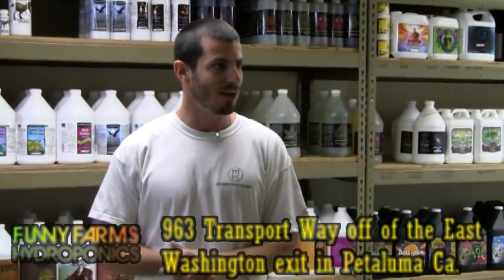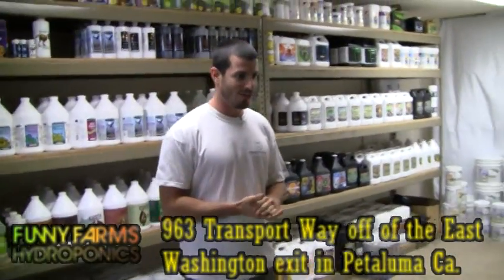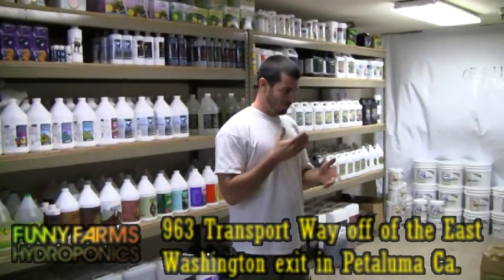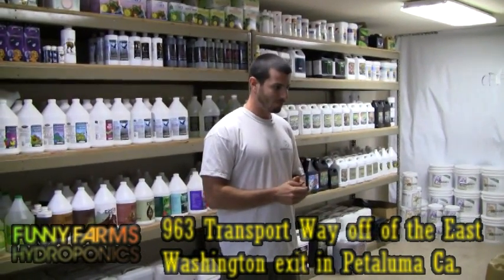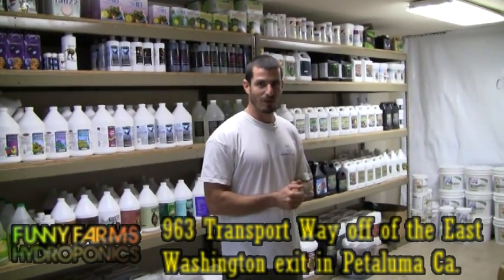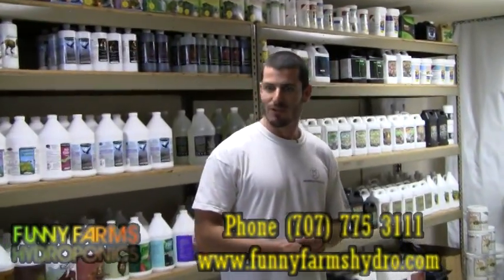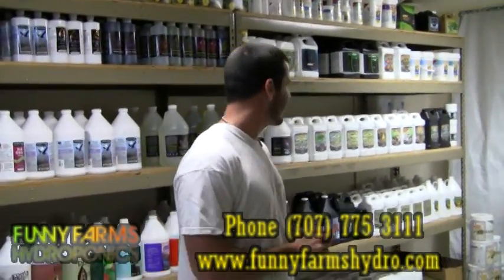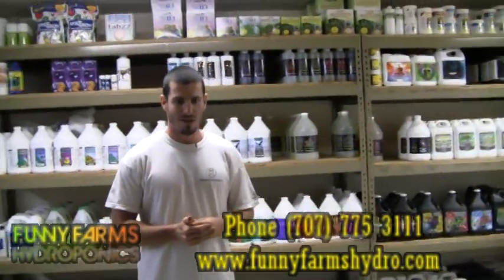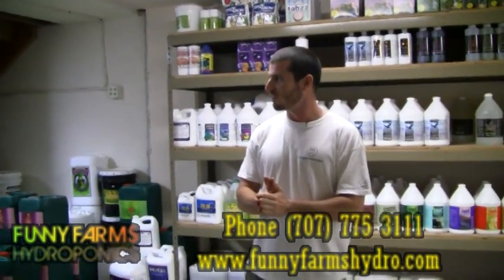As you can see, we carry a wide selection of nutrients, grow lights, trays, and climate control products. We pretty much try to be the one-stop grow shop where growers can come and grab everything and anything that they need from us. What sets us apart from other stores is we believe we have really excellent customer service.